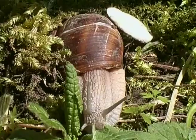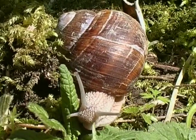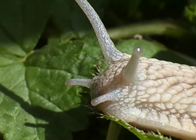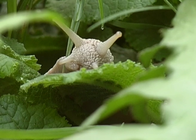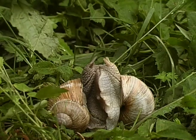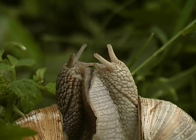Apart from hunger, there's another thing that's driving this little fellow — it wants to look for a mate. Most European snails are hermaphrodites; they're both male and female. This is incredibly convenient, since a snail can literally mate with any other individual it encounters. After they've coupled, both partners are able to lay eggs and produce baby snails.